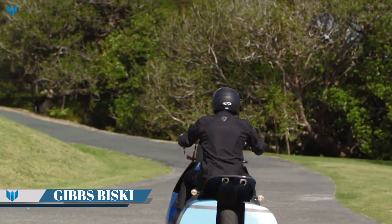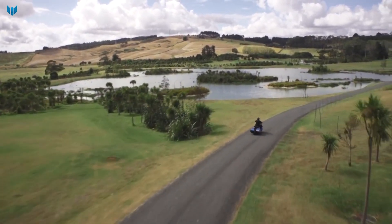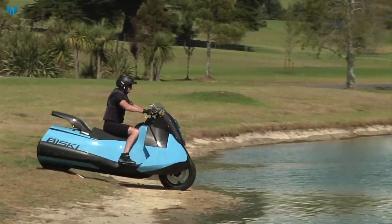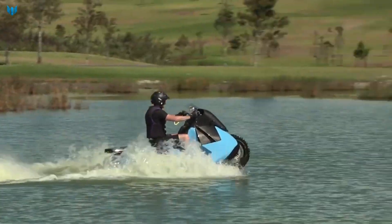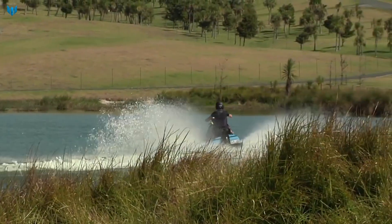The Gibbs Bisky is a single-seat, twin-jet, high-speed amphibious motorcycle. It is the smallest of all Gibbs high-speed amphibious platforms, and very probably the most technically advanced. The Bisky is powered by a 55-horsepower petrol engine that drives both the wheels on land and the water jets in the water.